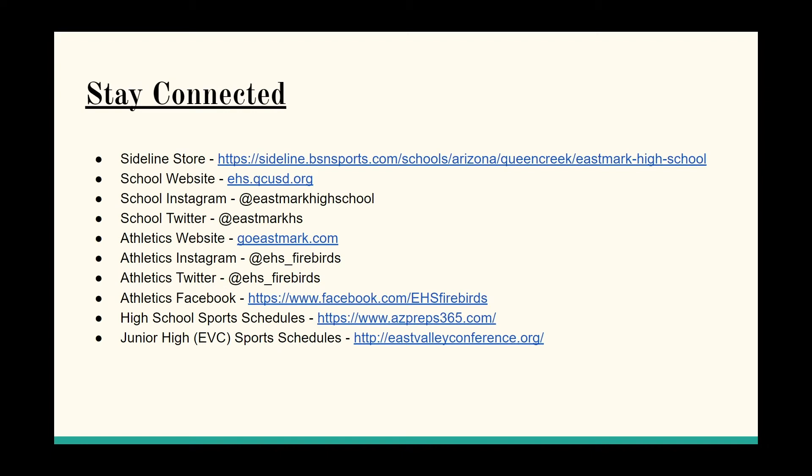Grab your phone and take a snapshot. You can always come back to this. These are the ways you can stay connected to Eastmark Athletics. If you're looking for some swag, click the link for the sideline store. You can find that on our athletic website, goeastmark.com. We've also got Instagram, Twitter, and Facebook — everything is right there for the school and athletic program.